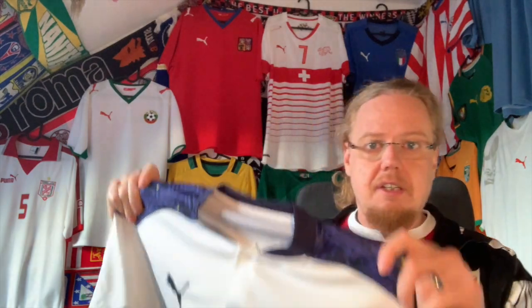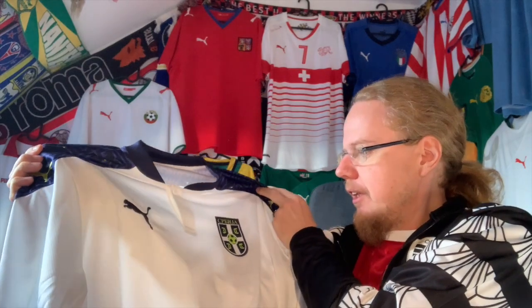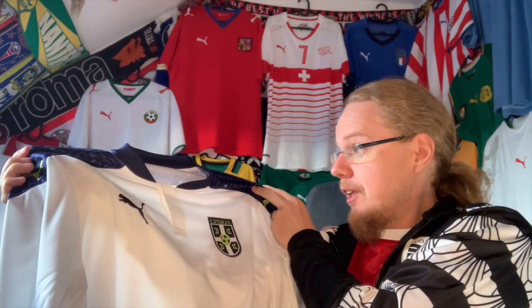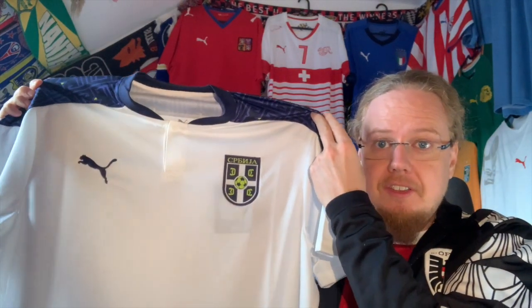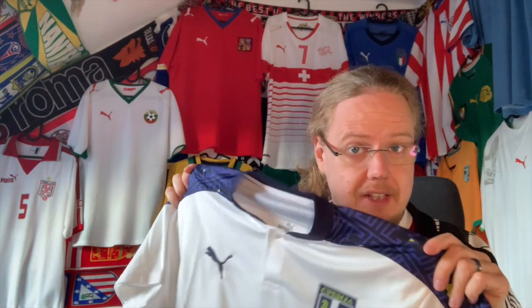We are of course talking about Serbia — the away jersey where they won against Portugal away from home to secure their ticket to Qatar. I argue it was not deserved; Portugal did not deserve to lose. I argue they would not have made it if Serbia hadn't won that particular game, but Serbia always remember that game.